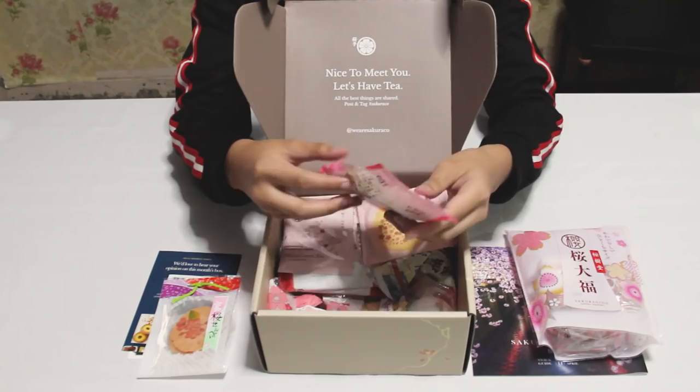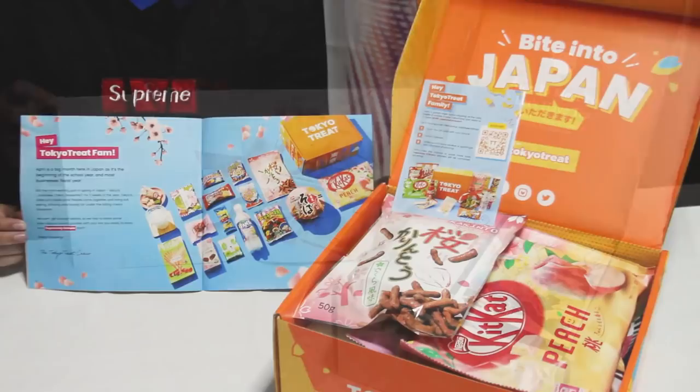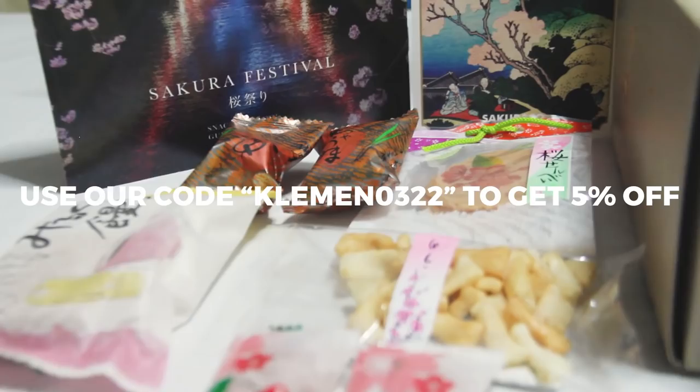Both are delivered straight from Japan to your door. TokyoTreat and SakuraCo's boxes come with a different theme every month, keeping things exciting and fresh. If you want to experience these Japanese traditional and modern snacks, you can subscribe and use our code CLEMEN with 5% off on your first purchase. Now if you're wondering how these snacks taste, I'll be trying them out myself.